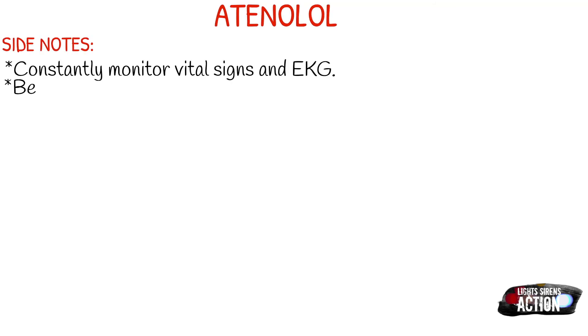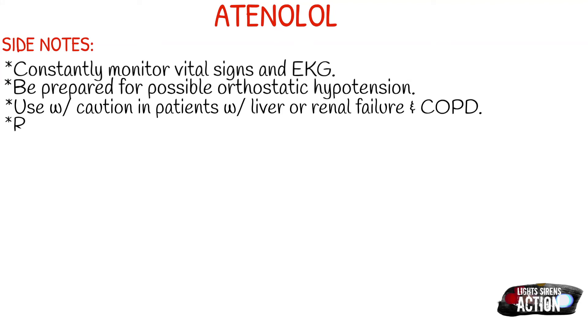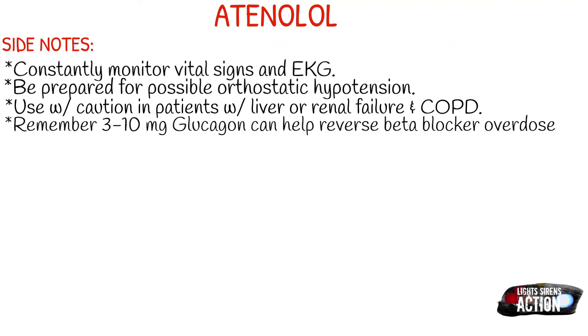A few side notes about Atenolol: you continuously want to monitor vital signs and EKG, just to look for any dysrhythmias or any drops in blood pressure that could be dangerous. Be prepared for orthostatic hypotension when the patient stands up. Use with caution in patients with liver or renal failure and also patients with COPD. And always remember, 3 to 10 mg of glucagon can help reverse a beta blocker overdose.